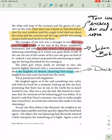"I'm paralyzed with happiness." She laughed again as if she had said something very witty and held my hand for a moment, looking up into my face, promising that there was no one in the world so much she wanted to see. That was a way she had. She hinted in a murmur that the surname of the balancing girl was Baker. I've heard it said that Daisy's murmur was only to make people lean toward her, and a relevant criticism that made it nonetheless charming.